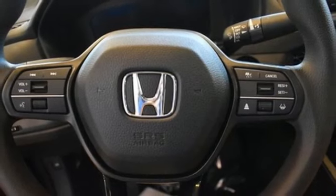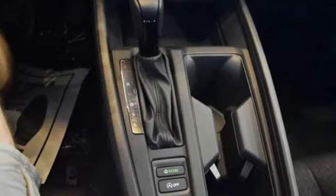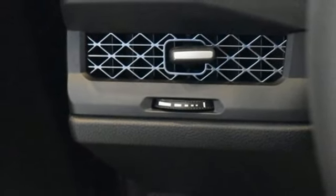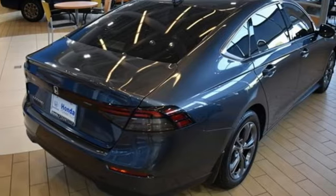Front heated bucket seats, continuously variable automatic transmission, express open and closed sliding and tilting sunroof, gas pressurized shocks, and intercooled turbo inline four-cylinder engine.